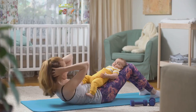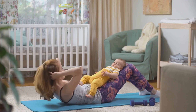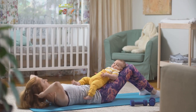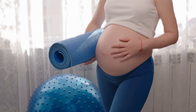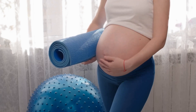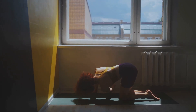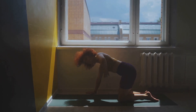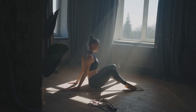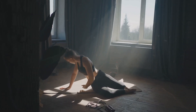Speaking of childbirth, Kegel exercises are a boon for women both during pregnancy and in the postpartum period. During pregnancy, these exercises can help prepare the body for the strains of labor and delivery. Postpartum, they assist in the recovery of the pelvic floor muscles, helping to mitigate complications such as urinary incontinence and pelvic organ prolapse. But the benefits extend beyond bladder control and childbirth recovery — they also play a significant role in enhancing sexual health. Regular practice of Kegel exercises can lead to better sexual satisfaction, because a strong pelvic floor can increase sexual sensation and make orgasms more intense.